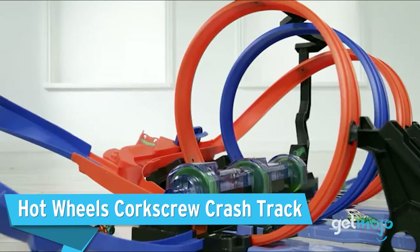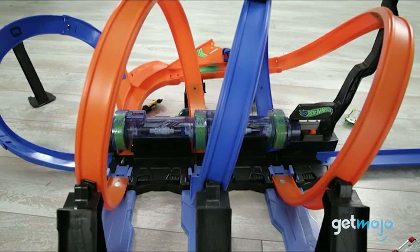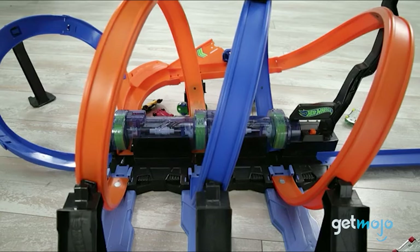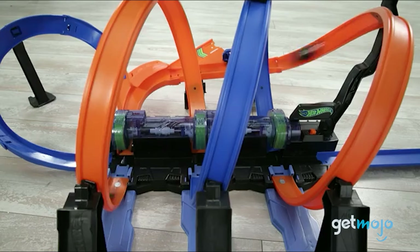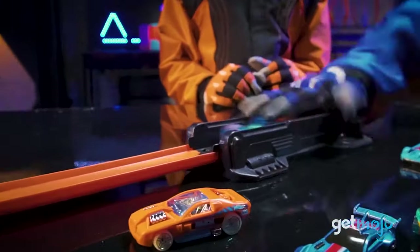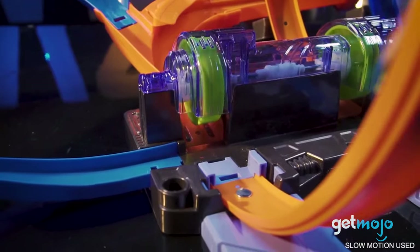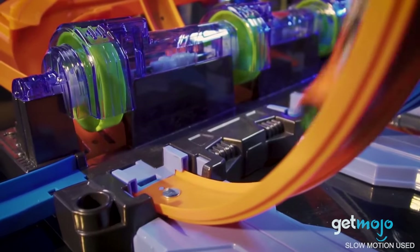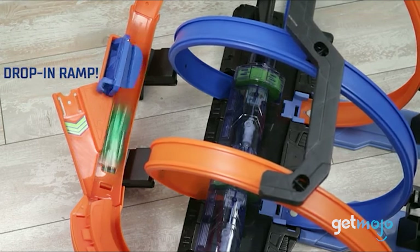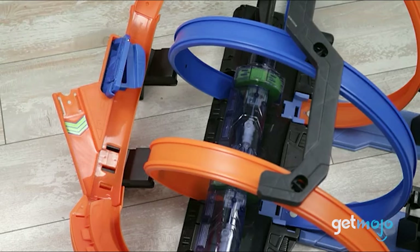Hot Wheels Corkscrew Crash Track. This set promises track-lapping mayhem and high-speed crashes in equal measure. The corkscrew design will have cars loop-de-looping three times and hitting three different boosters at the end of each loop, maintaining speed throughout the entire track. This track really comes alive when you start adding multiple racers — the main launchpad stretch runs right through the middle of all three loops, guaranteeing carnage. Its drop-in ramp allows for seamless introduction of new racers, too.